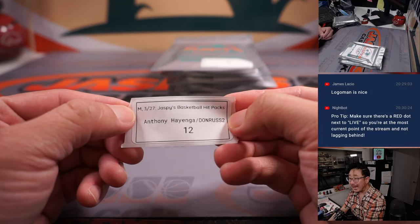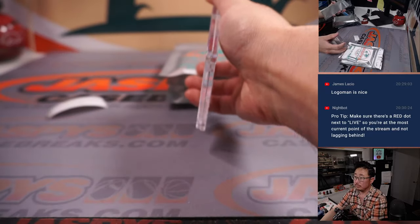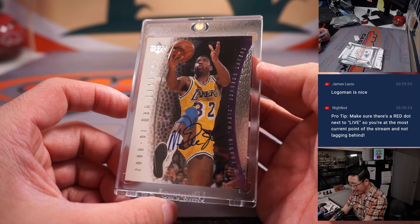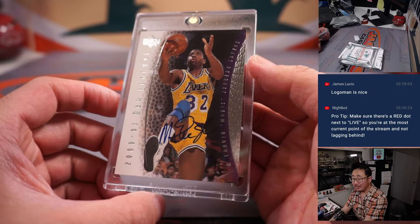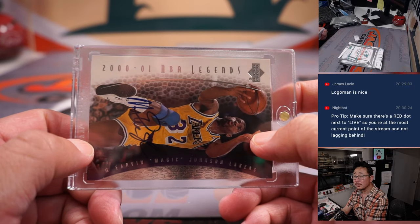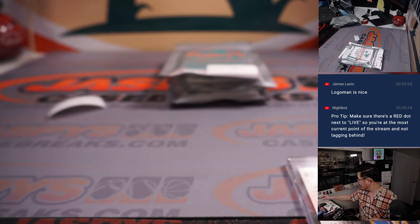Anthony, pack 12. From 2000-2001 Upper Deck — that's Magic Johnson's autograph right there. That's awesome. Magic Johnson is part of the group that's bidding for the Washington Commanders.